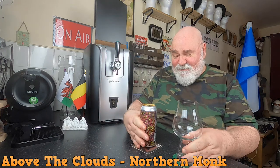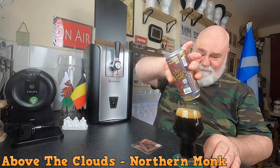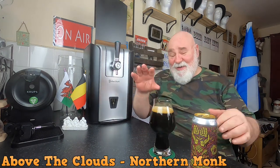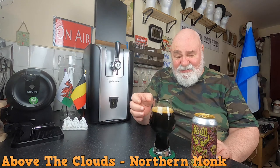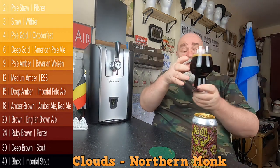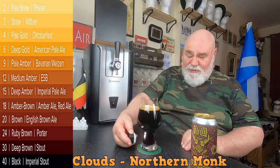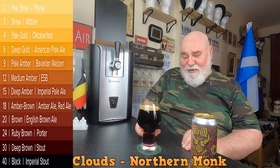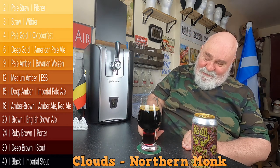I've got a stout glass, let's see how it pours. Wow, you could smell that as it was pouring. The head is tan, fast-disappearing sudsy foam - it's not going to last. Totally opaque, as you would expect. It's going to be a rich deep brown, reddish-brown. Very deep, very deep brown, almost black.